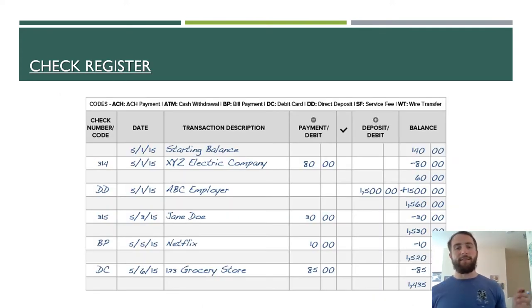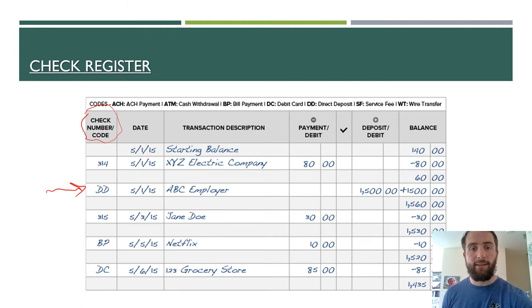Whenever you get a checkbook, oftentimes they'll include this little booklet at the back called a check register. Not many people use these anymore, although it's a skill you should be familiar with, especially if you ever work a job where you handle money. The check register is simply a means of tracking money coming into and going out of your checking account. You have these different columns on the check register. The first one is the check number or the code for the type of transaction — they write the number associated with the check, or if it's not a check, whatever other type of transaction it might be. So "DD" is a direct deposit into their account from their job, "BP" is a bill payment, and "DC" is using their debit card to pay for something.